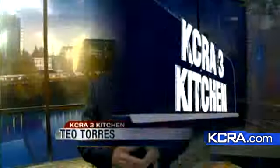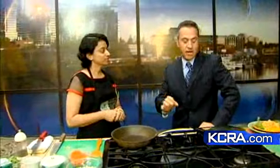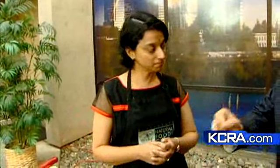Today on KCRA 3 Kitchen, we are cooking a modern meal with an ancient spice — we're talking about ginger. Joining me is Shankari Eswaran, an instructor at the Sacramento Natural Foods Co-op. We're going to be talking about a mini cooking school for adults in just a moment, but first let's talk about this ancient spice.